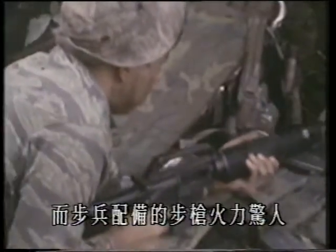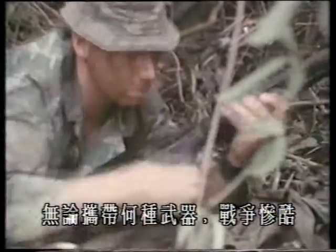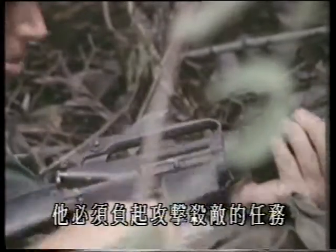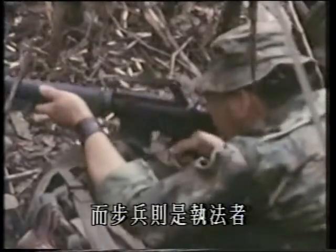And the infantry rifle itself can lay down a weight of fire that the musketeer would never have dreamed of. But whatever weapon the infantryman carries, his war retains its own hard edge. Nothing can free him from his obligation to close and kill. In war, possession is nine points of the law, and the infantrymen are the bailiff's men.